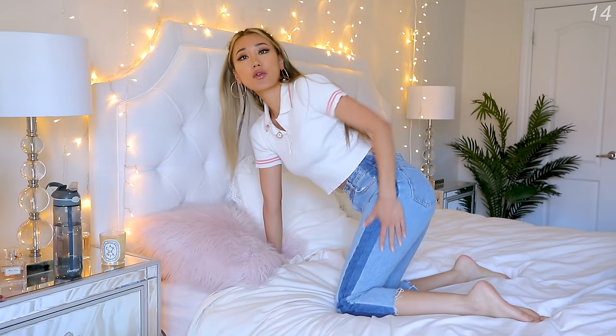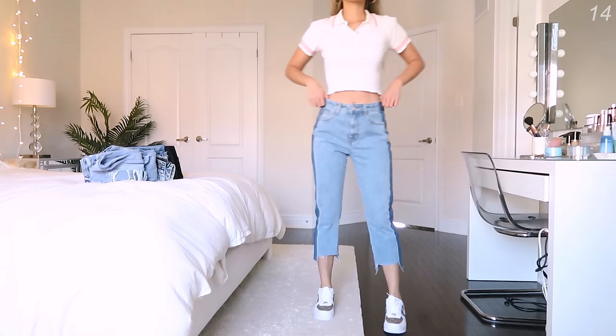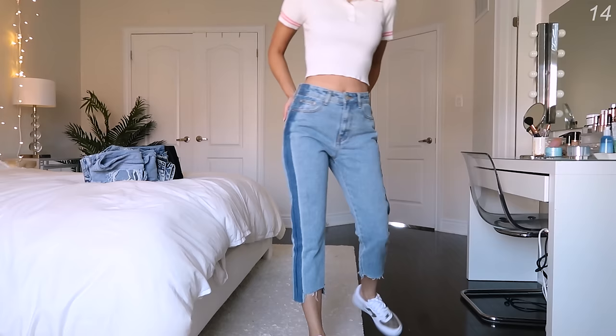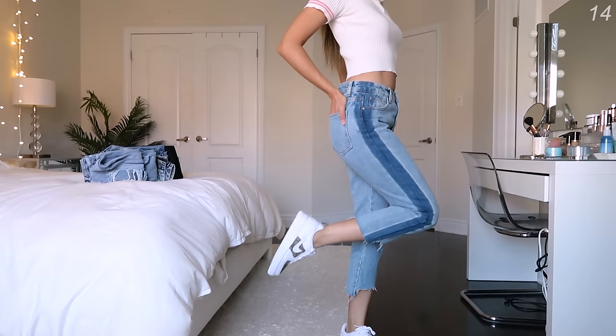These next jeans are more of a crop skinny fit with these two-tone things going on, also very high-waisted. I'm not sure if I'm loving this — actually yeah, I don't think I'll be keeping it. It may be nice for spring or summer, but now that we're going into the fall and winter months, what do you guys think?